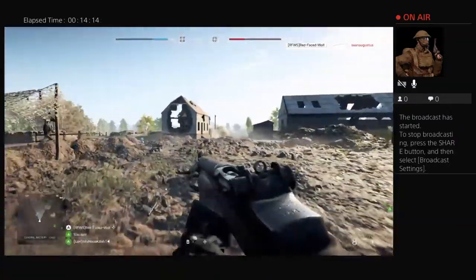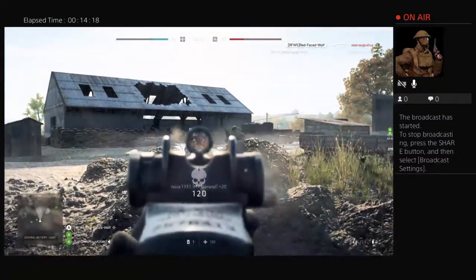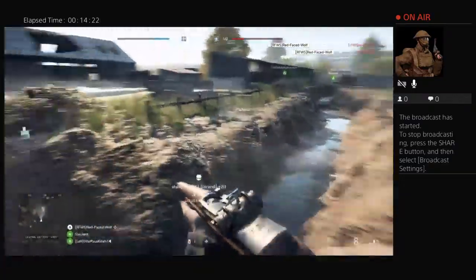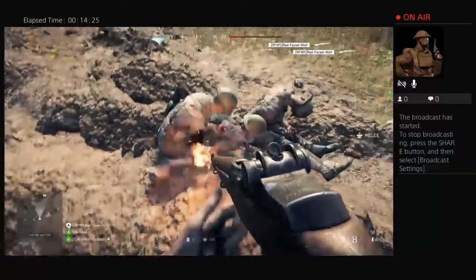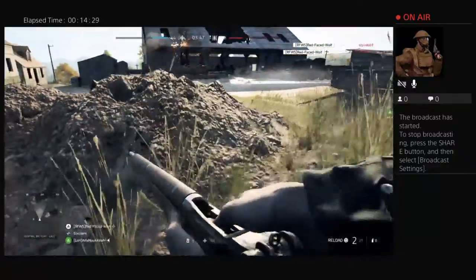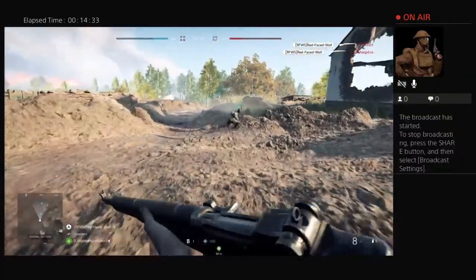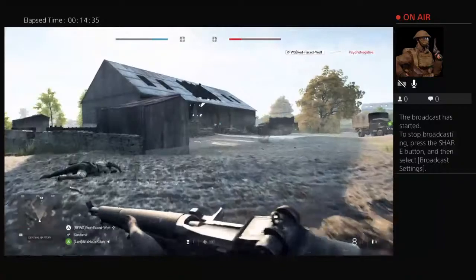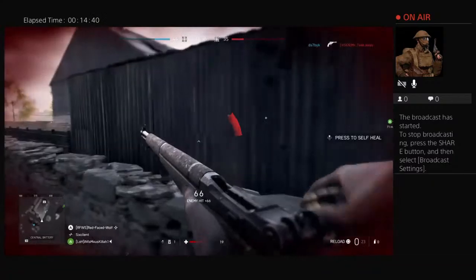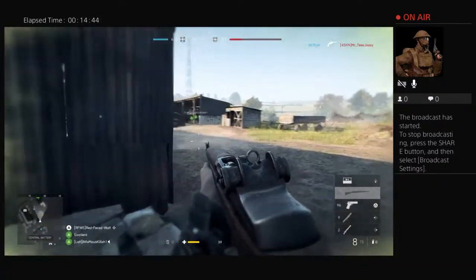Yeah, it is three shots to kill. I am the bane of the allied existence, especially with this thing. I haven't been this good in a long time - I think it's seriously because of the gun. The accuracy, the fire rate, the bullets - everything.